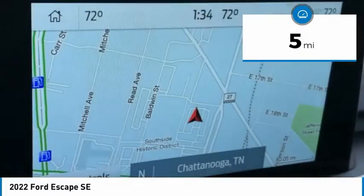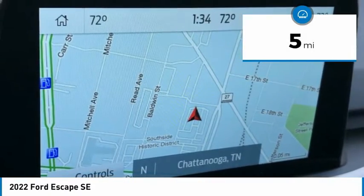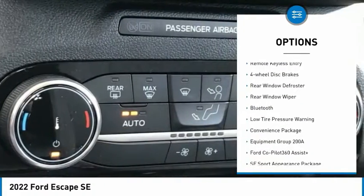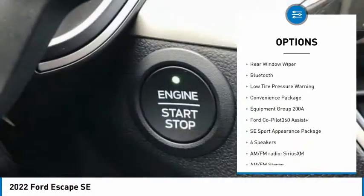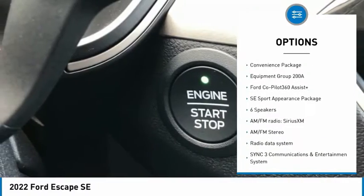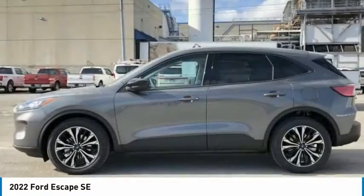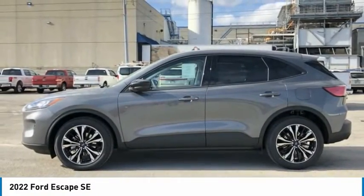This vehicle has less than 100 miles. Here are some of this vehicle's great options: electronic stability control, power lift gate, brake assist, traction control, remote keyless entry, four-wheel disc brakes, rear window defroster, rear window wiper, Bluetooth, and low tire pressure warning.